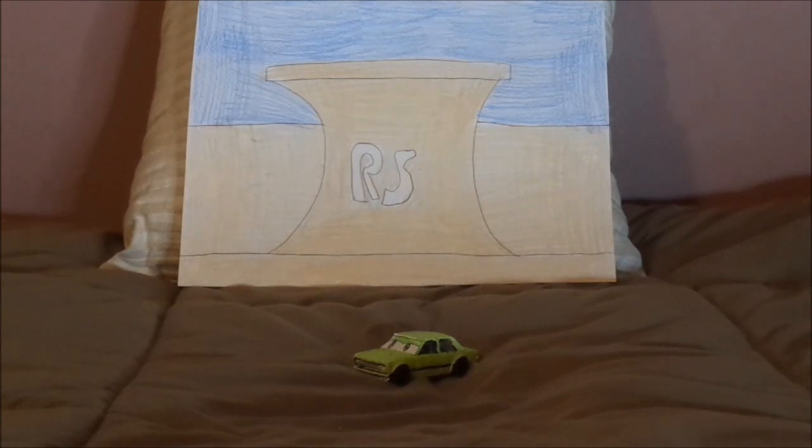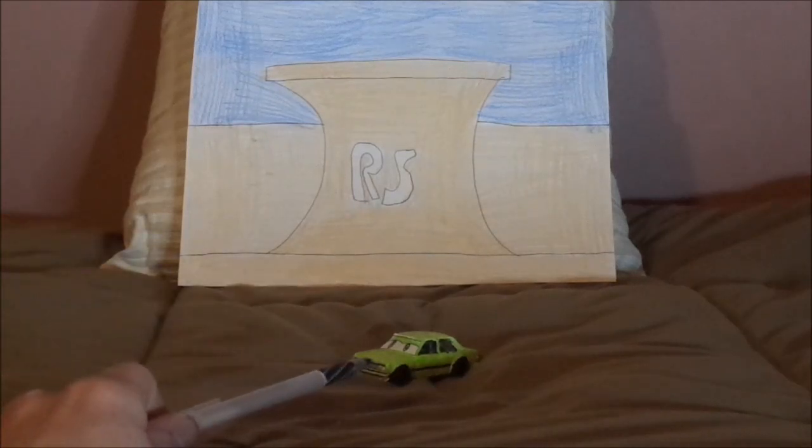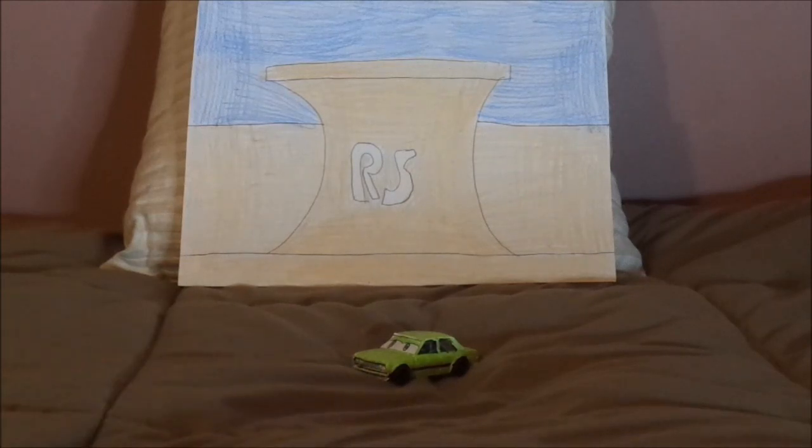And now, without any further ado, let's dig right— oh, wait a minute. I'm sorry. I made Yuri out of a plain Hot Wheels Bluebird Datsun 510. So now, without any further ado, let's dig right into the review.